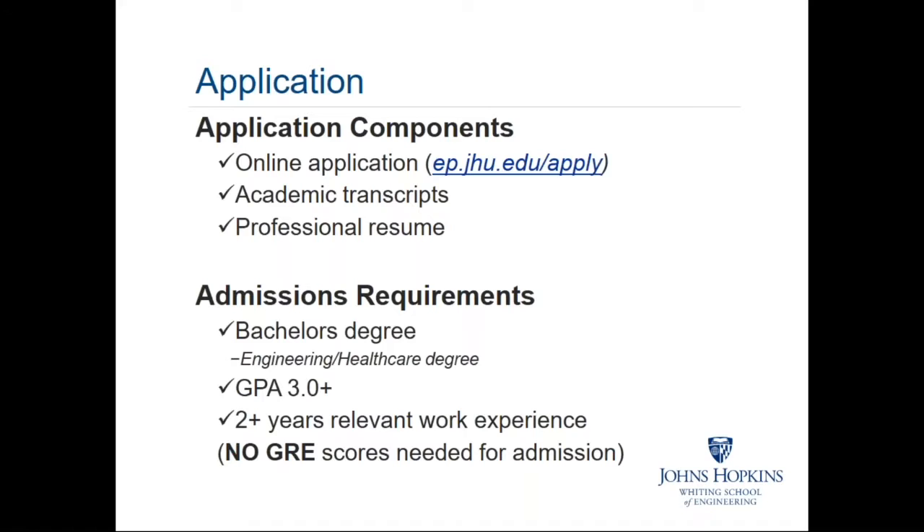Regarding the application process: if you're interested in applying, your application has three parts. First, submit the online application by visiting ep.jhu.edu/apply. In addition, submit your academic transcripts from any institution attended as part of your undergraduate experience, as well as your professional resume. Instructions on where to submit these documents can be found at that URL above the application form.